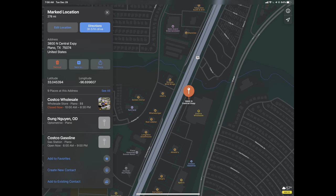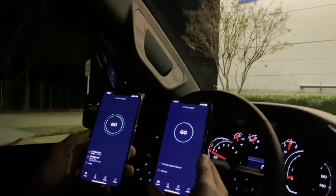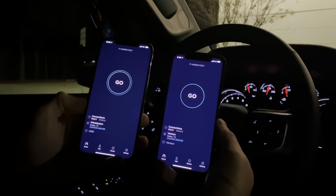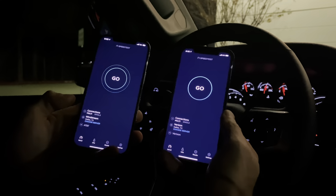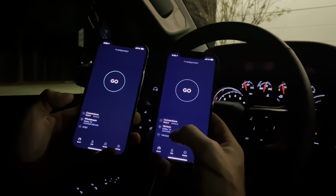We just got to Plano, Texas, sitting in the parking lot of Costco with Interstate 45 directly behind us. You can see all the cars. Going to do a quick speed test — on the left we have AT&T 5G, on the right Verizon LTE.